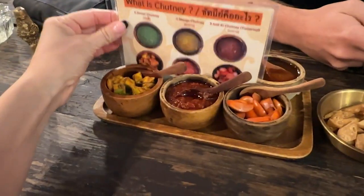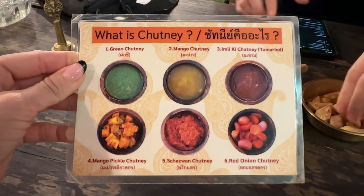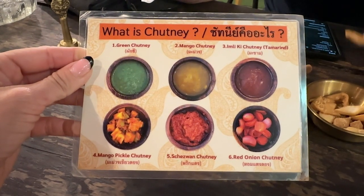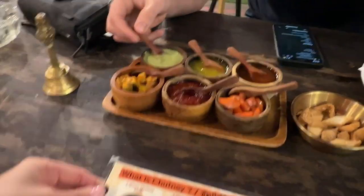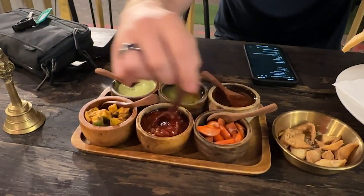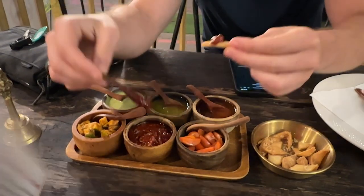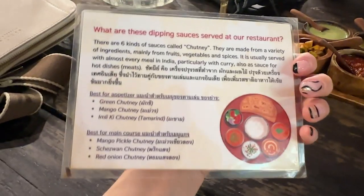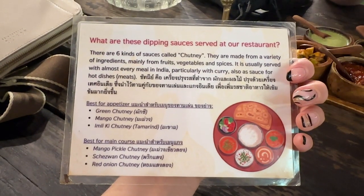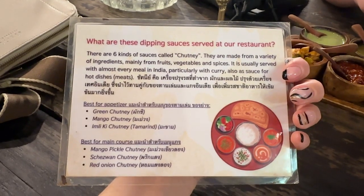We got some chutneys — green chutney, mango, tamarind chutney, mango pickle chutney, and red onion chutney. Arno loves all of these things and the spice, so for him this is like a dream. Me, not the biggest fan of all of these things. The menu even tells you which chutneys to use for your food and which ones are best for appetizers.